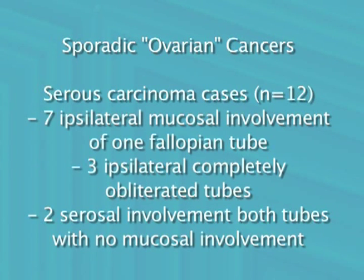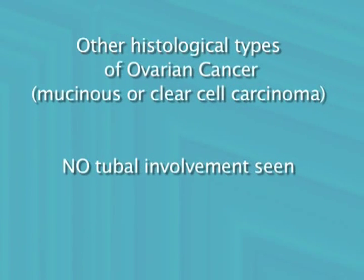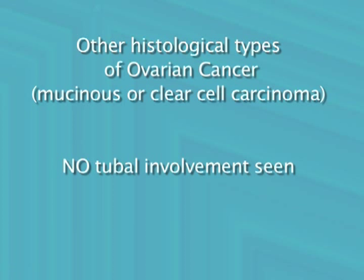We looked at a consecutive series of cases seen at our hospital, very carefully examining the fallopian tube. Out of 12 serous carcinomas, 10 had either tubal intraepithelial carcinoma or complete obliteration of the fallopian tube by tumor. In only two cases could no mucosal lesion be seen in the fallopian tube. In contrast, in other histological types of ovarian cancer, tubal intraepithelial carcinoma was never seen. This consistent finding of tubal involvement in patients with serous carcinoma has continued to the present day, and we can conclude that most sporadic or non-hereditary ovarian cancers also arise from the fallopian tube. There is a steadily increasing body of evidence that supports this view.